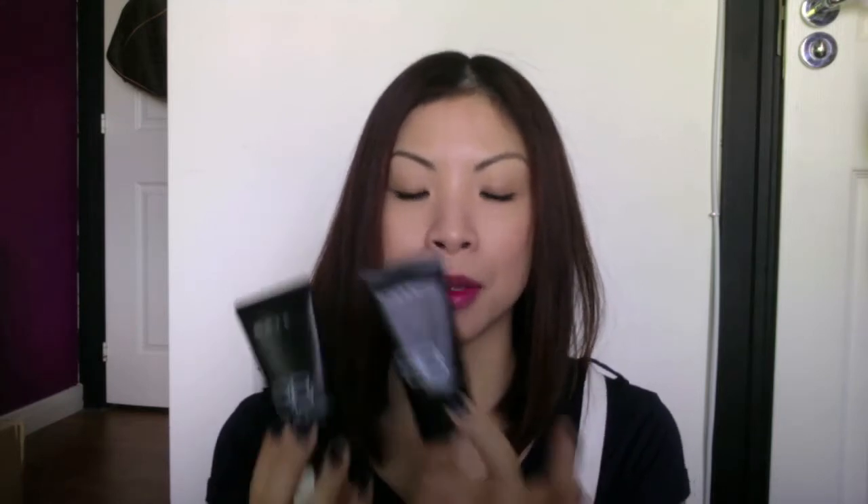Another thing I want to say about this BB Gel Cream is that it's more like a foundation than a BB cream — I always find myself putting it in my foundation drawer and forgetting it's actually a BB cream. It goes on like a foundation, giving sheer to medium buildable coverage. It doesn't have any grey cast at all, which a lot of BB creams do, and it stays put all day. It doesn't exactly control my oil, but if I use a blotting sheet it still looks really good underneath.